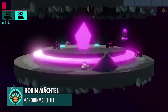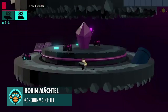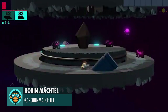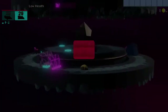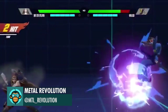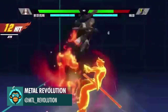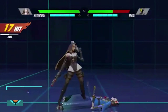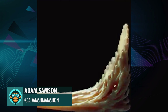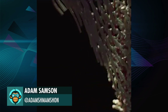Robyn is testing out environmental damage — Robyn's advice: don't get hit by the laser. Good advice. Back again is more from Metal Revolution. Adam Samson came up with this while visualizing the movement of a fluid simulation.